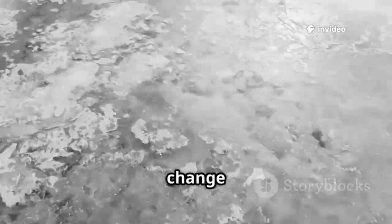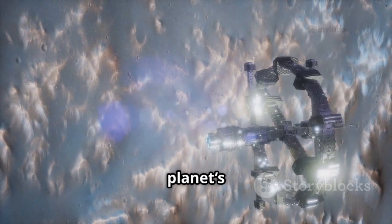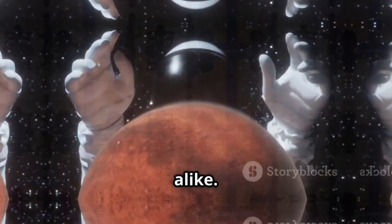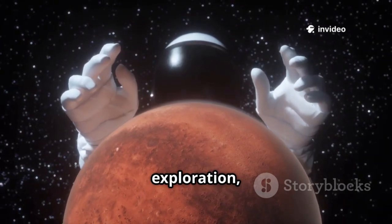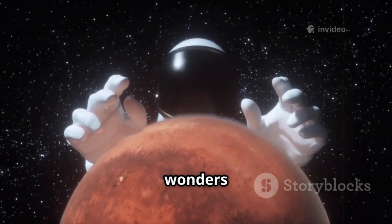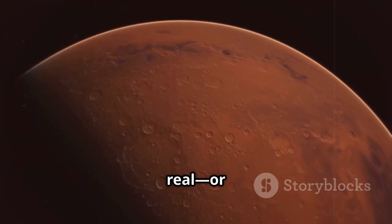We see the polar caps change with the seasons, the subtle textures of Martian terrain, and the planet's dynamic weather. The excitement is global, uniting scientists and dreamers alike. This is more than science — it's pure exploration, feeding our curiosity and reminding us that the cosmos still holds wonders waiting to be discovered. The red planet has never felt so real, or so close.